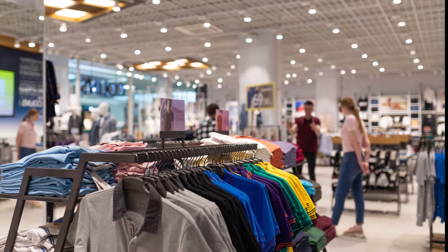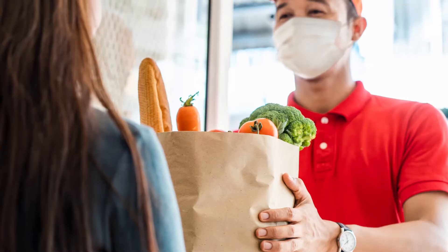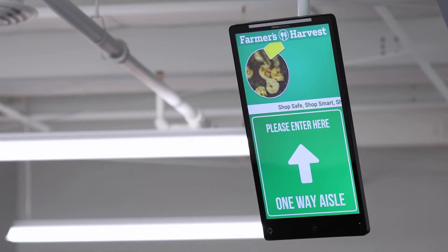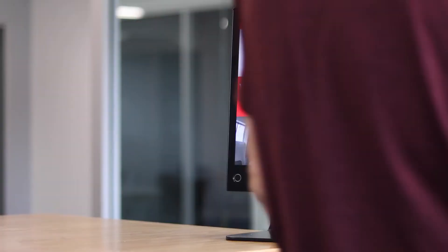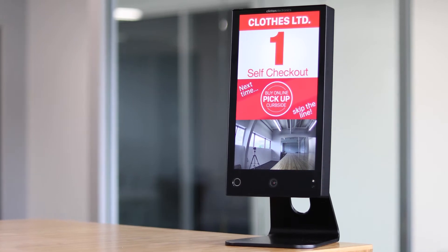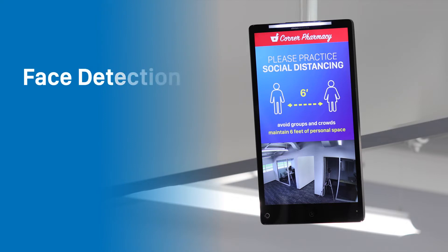As retailers begin to reopen stores, the health and safety of customers and employees should remain a top priority. Connect PVMs have the unique opportunity to make a difference by displaying relevant in-store signage in real time. The following example shows how face detection can be used to detect those who are not wearing a mask.